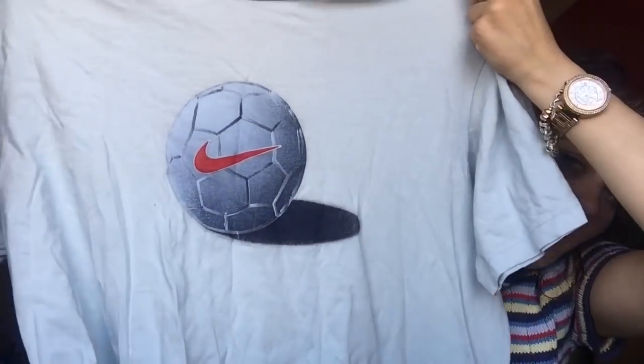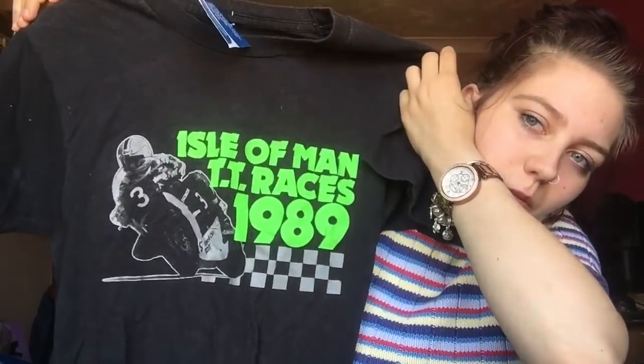These are some Nike SB shorts — brand new with the tags on. It says 'Dry Fit' on the side and has the Nike SB tag. They're really cute, really big, and again only a pound. Then a blue Nike top with a football and the Nike swoosh on it — very big, great oversized, 50p. And then a TT Races top — you know the Isle of Man TT motorcycle races? I'd love to go to one. It's just black with bright green writing that really stands out. I love it.